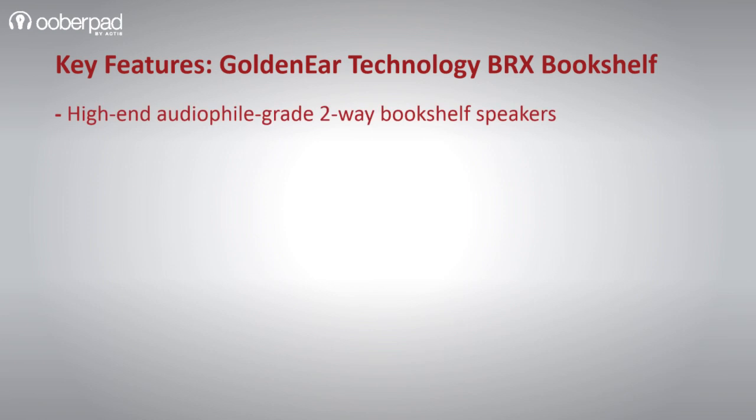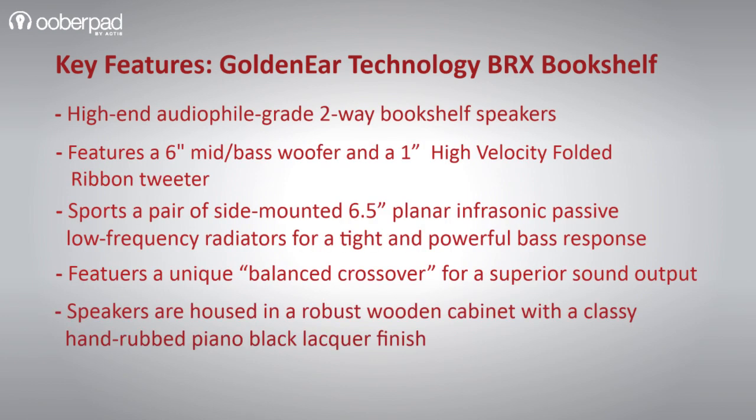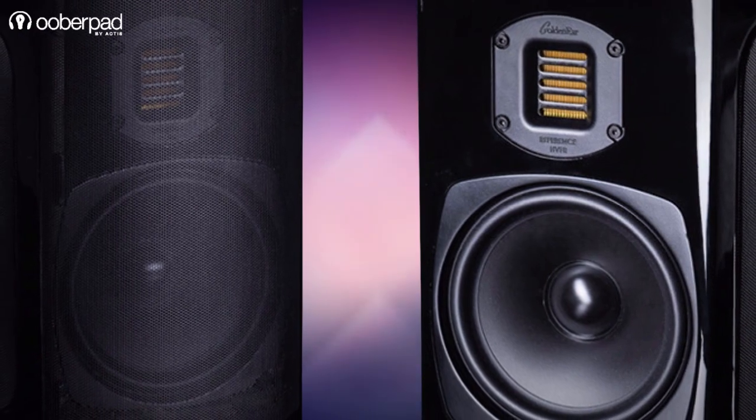Overall, the BRX is ideal for audiophiles and music lovers who are looking for an ultra-high fidelity pair of stereo speakers for their vinyl collection or high-resolution music listening.